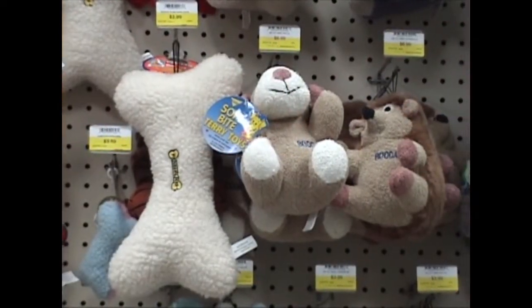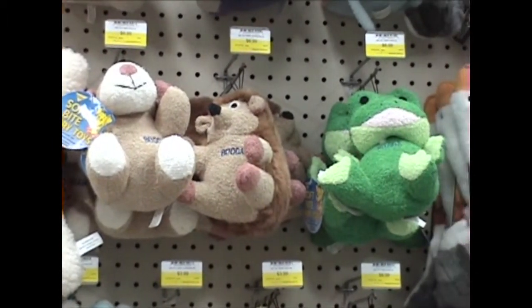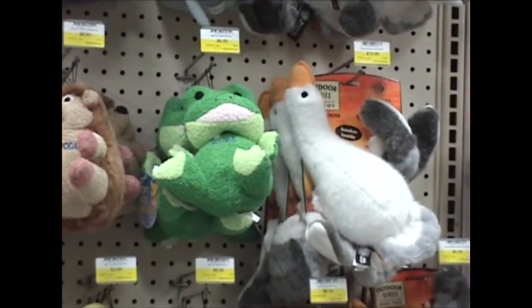Some dogs enjoy retrieving and carrying plush toys made for dogs. These should not be left in your dog's possession until you are sure that they will not destroy them.